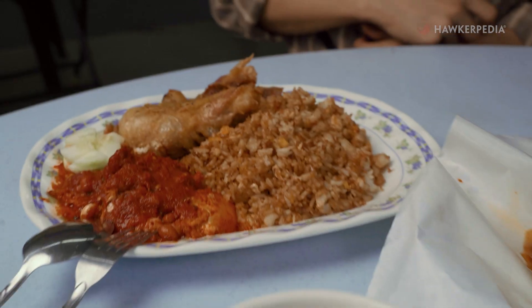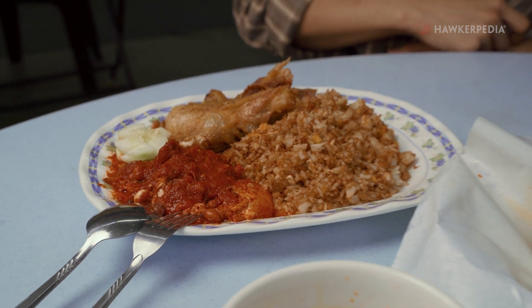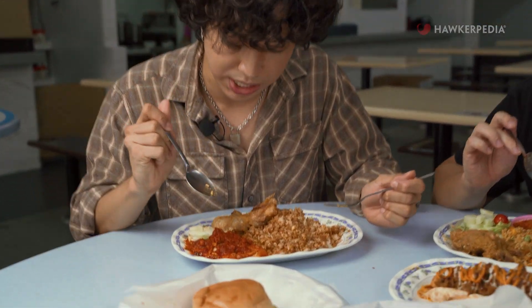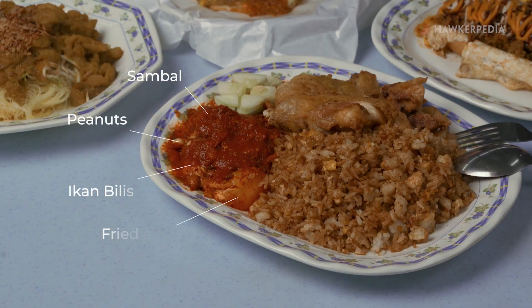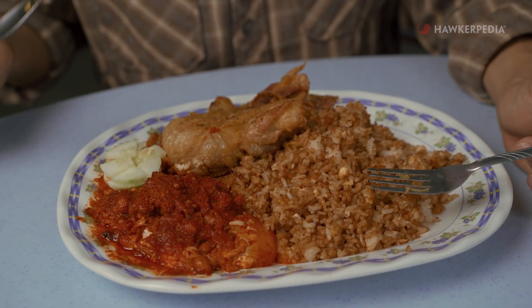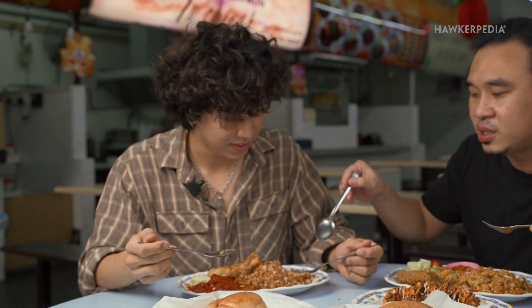Now for my rice dish: the Nasi Lemak Goreng, which is a take on Nasi Lemak but it's fried. It also comes with sambal telur chapluk, which is basically a runny egg, as you can see. It comes with the same chicken thigh as Sean's dish. Getting some of the sambal together with the rice — my god, that lemakness. Why has no one ever thought of doing this before?